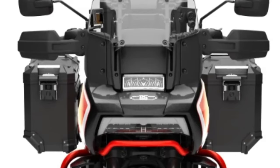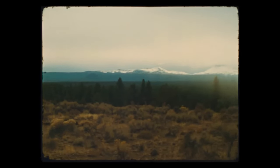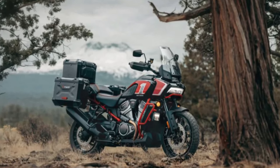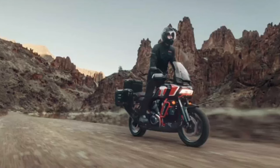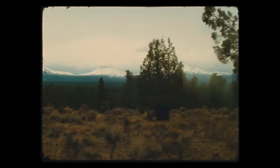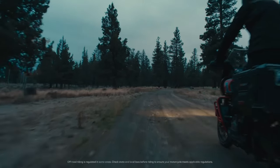The Pan America CVO 25th Anniversary boasts a bold and distinctive design, with premium finishes, exclusive graphics, and attention to detail that set it apart from the crowd. From its signature LED headlight to its sculpted bodywork and rugged skid plate, every element reflects Harley's legendary heritage and uncompromising style.